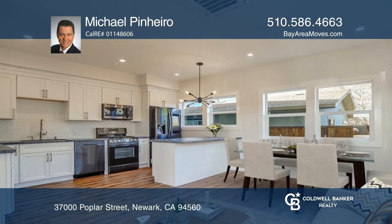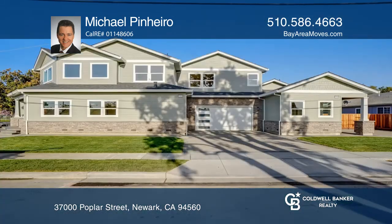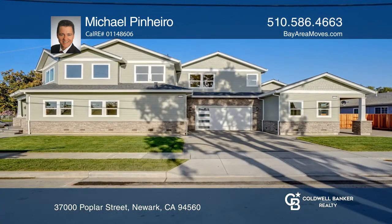Your visitors can enjoy the one bedroom guest unit with a full separate kitchen and bath. Act now and make this home yours by calling Michael Pinheiro.